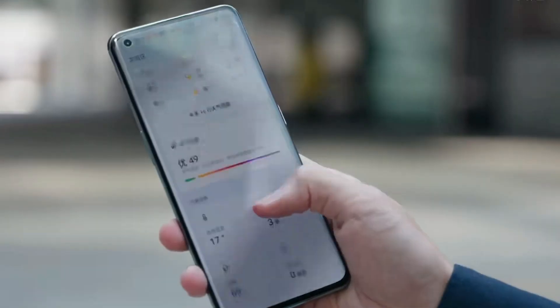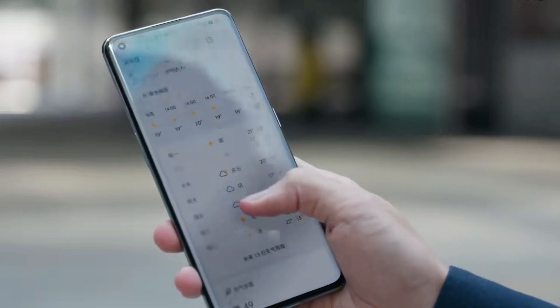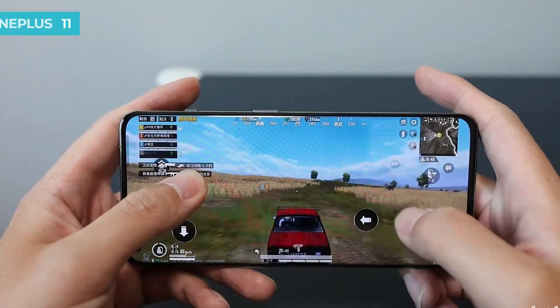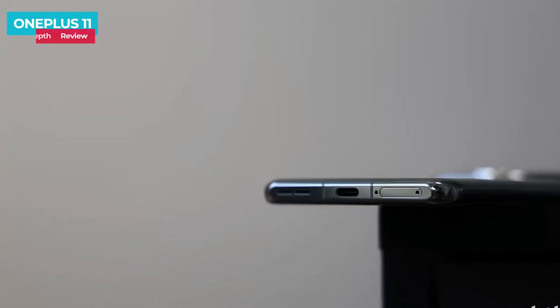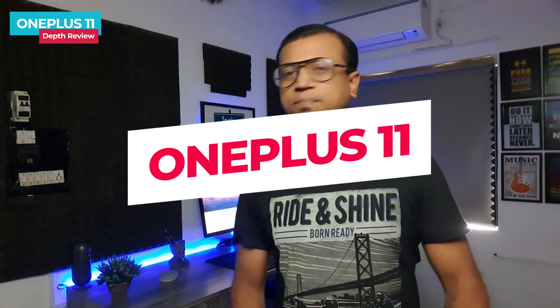The OnePlus 11 is a flagship performance phone just launched a few days ago, featuring a fast refresh rate, 2K micro-lens Samsung OLED display, Snapdragon 8 Gen 2 flagship processor, Sony flagship triple camera setup, and 100-watt fast charging at an affordable flagship price. Today we'll show you an in-depth review of the OnePlus 11.